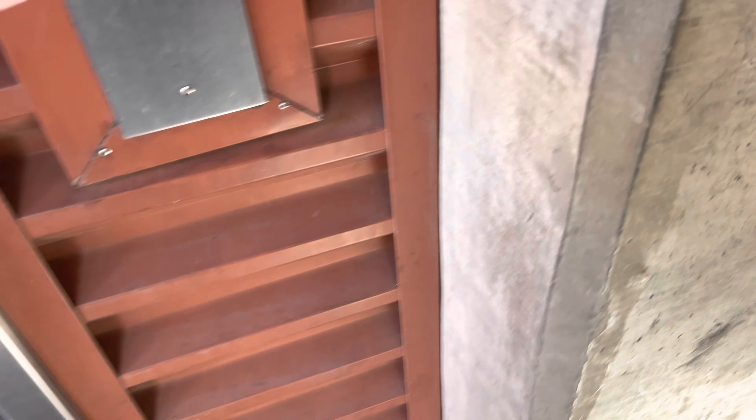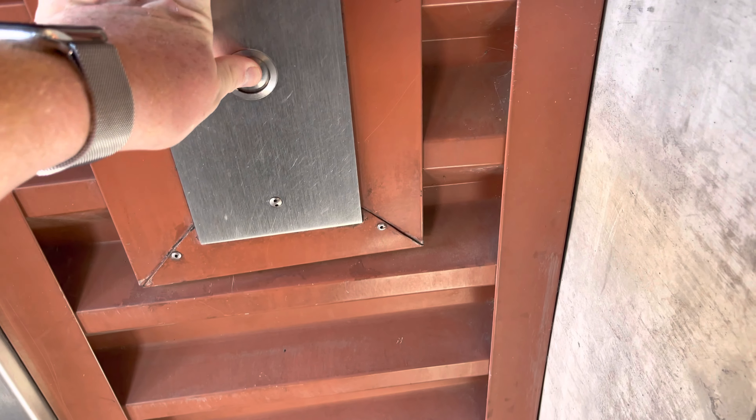This is the other elevator at the 6th Street Parking Garage at the University of Arizona in Tucson, Arizona.